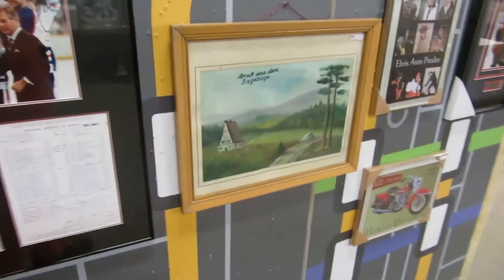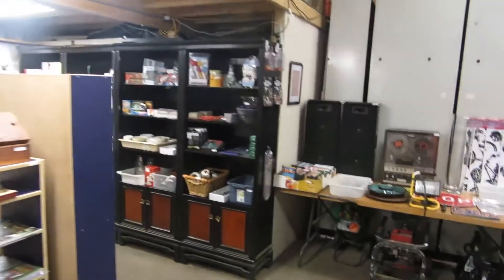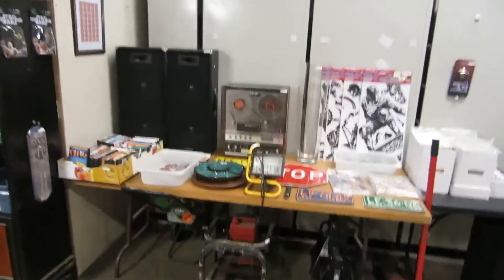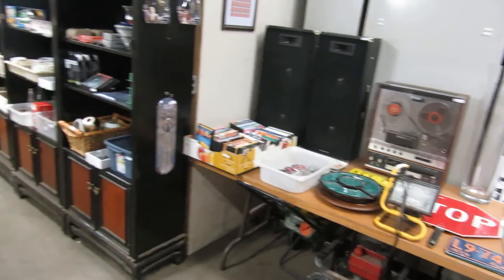We've got some really cool sticks and more coming up — a couple of goalie sticks. Lots of cool items today, lots of signed memorabilia. If you're a memorabilia fan, we've got tons of nice stuff.